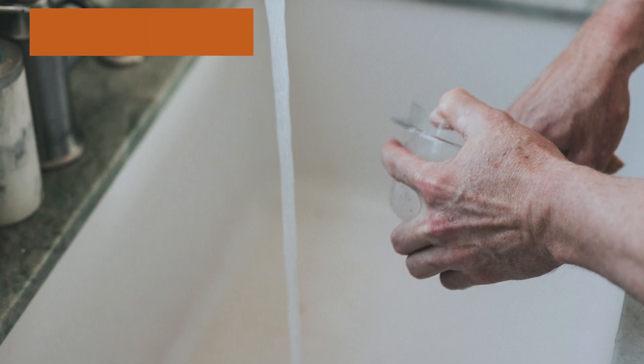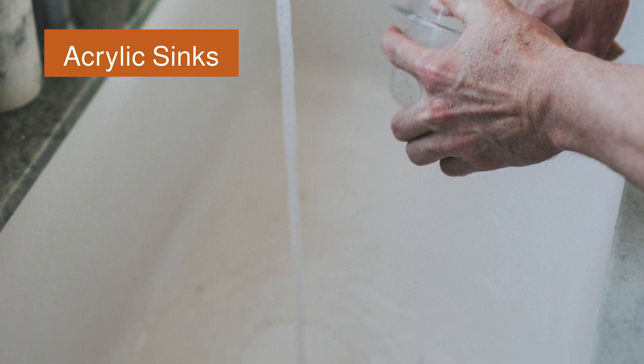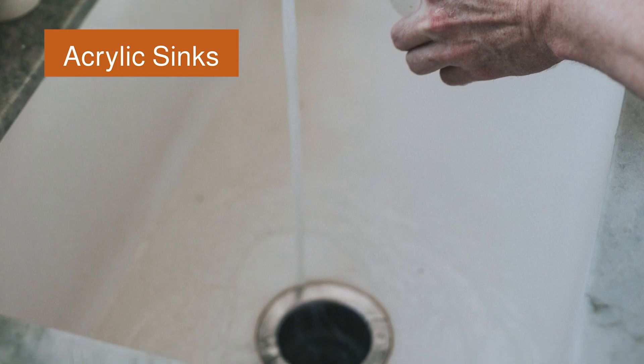Acrylic sinks are visually striking, extremely versatile, and definitely a cost-effective alternative to many of the more expensive natural stone materials like marble and granite.